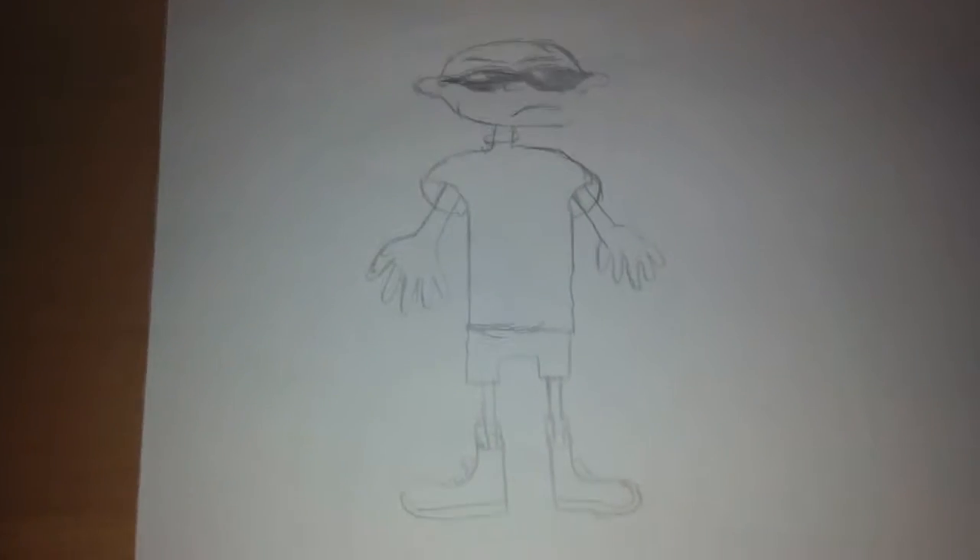Welcome to my video showing a few drawings I drew for each cartoon character. I hope you enjoy this video. I also do a side-by-side comparison for each character, so let's begin showing my cartoon character drawings.